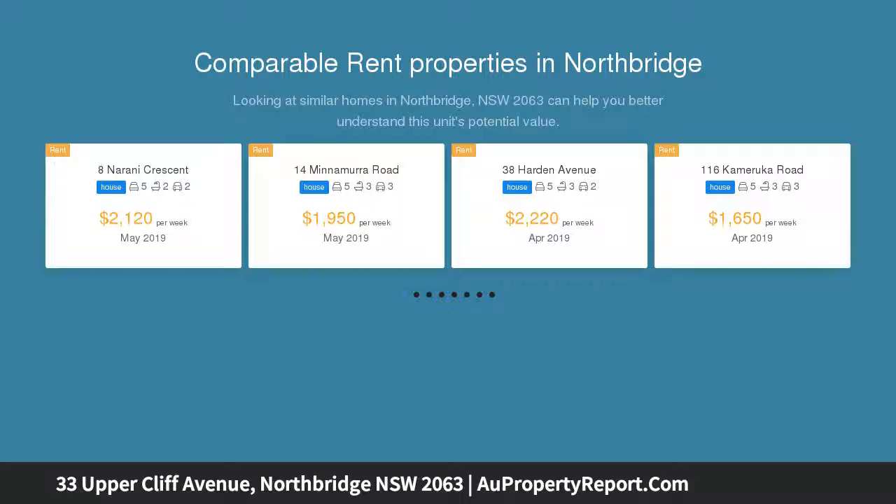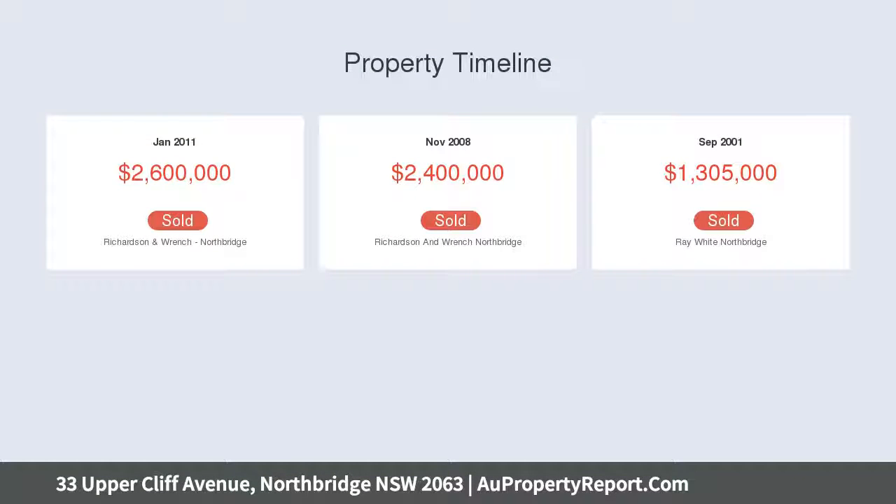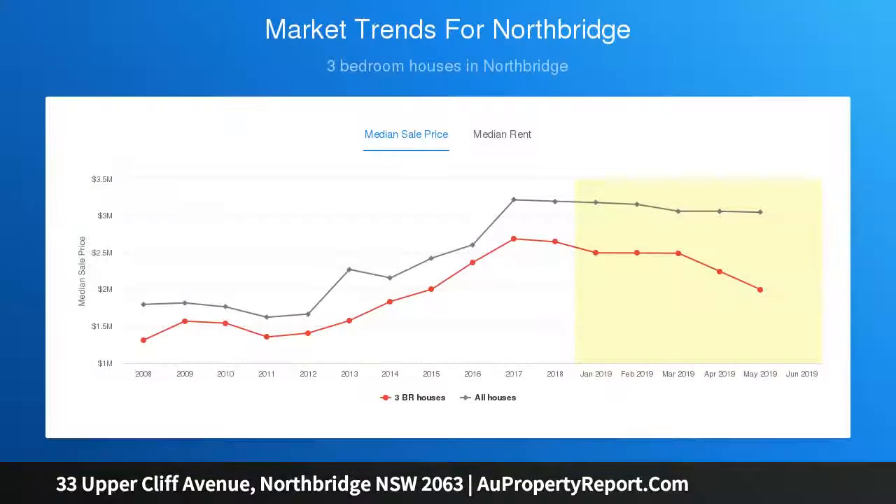This beautiful federation family home has been architecturally designed with a focus on maximizing light and space, seamlessly blending classic period features with a stunning contemporary addition, whilst offering a multitude of indoor and outdoor entertaining areas. Boasting a coveted rear north aspect and set on an impressive 1024 sqm block, the home delights in its flexible floor plan.